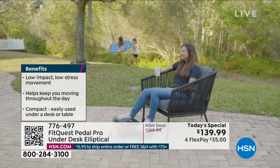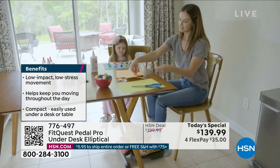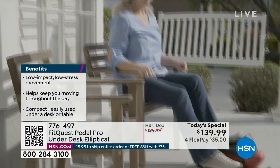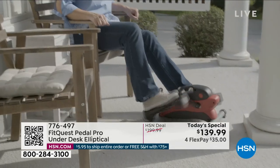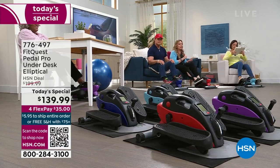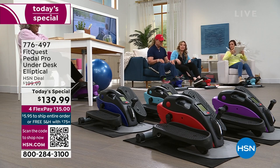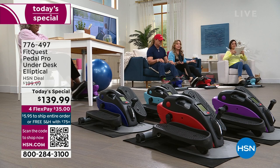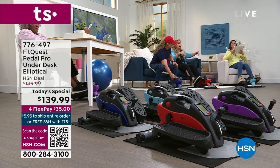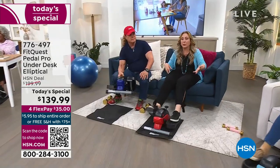We don't pick something to be a Today's Special unless you love it. The reason we can do the best deal is because we get a lot of them — they're all going to sell, every single one. It's just a matter of whether you're going to get in on it. We could be sitting and stressing, sitting and fidgeting, or we could be sitting and burning calories. That's the difference.